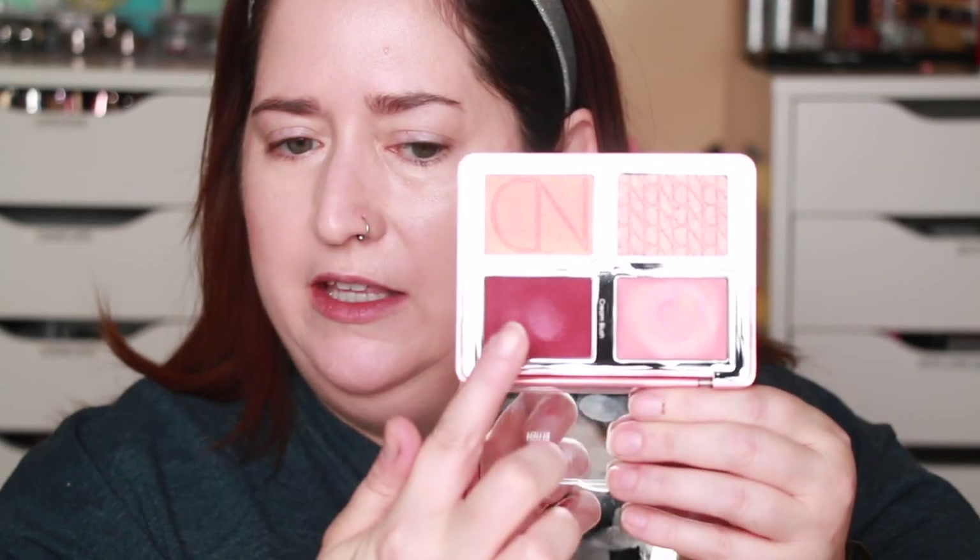I like to take the cream products first — that's the highlight and the blush in this palette. I go in with the highlight not quite as high as I would normally, so it becomes like a blush starter for me. It's a pinkish shade with a little sheen, and if you have less fair skin it would probably be a highlight on you. Then I go into the blush, tap it all around, and blend.